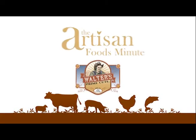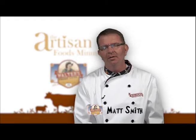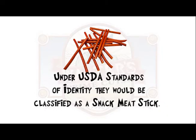Welcome to another edition of the Artisan Foods Minute, brought to you by Walters Prime Cuts. Here's your host Matt Smith. Today I want to talk to you about Walters Prime Cut Smokies. Under USDA standards of identity, they would be classified as a snack meat stick.